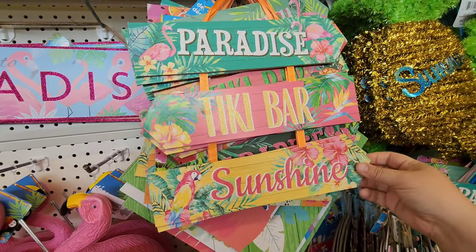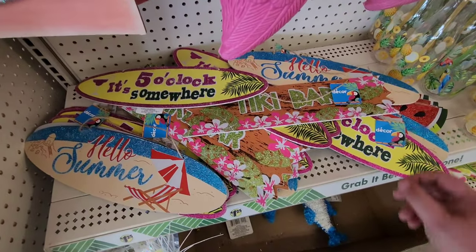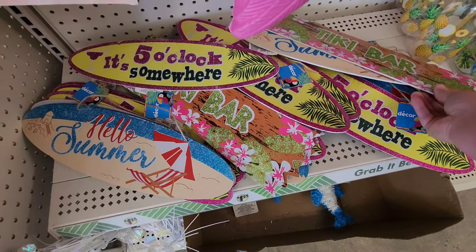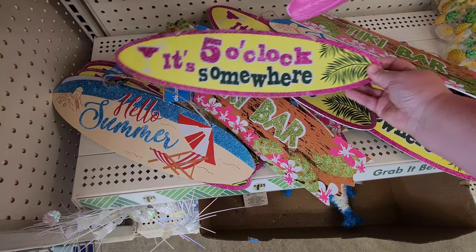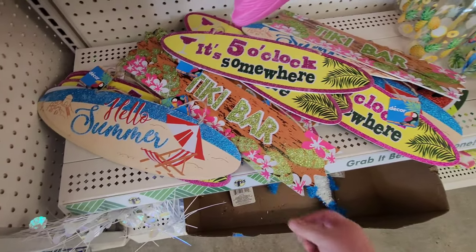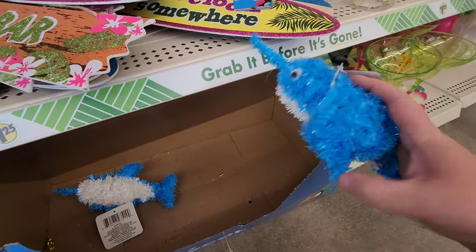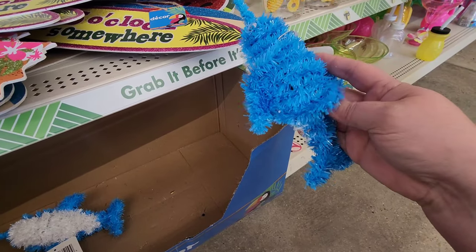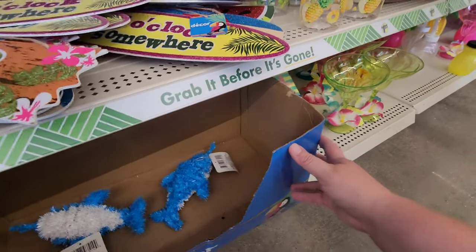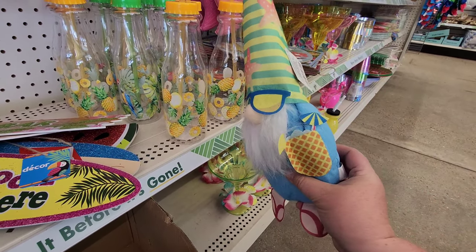If I had a cool little pool area or deck, I would definitely have one of those — it's cute. They've got all these little signs: tiki bar, 'It's Five O'Clock Somewhere' — that one's cute. I like the blue 'Hello Summer' one. What are these? Oh, get yourself a narwhal — it's got a little string so I think you can hang it from the ceiling. And look at the summer gnome — it's got little flip-flops and a drink!